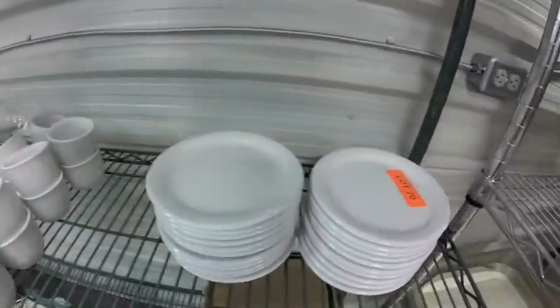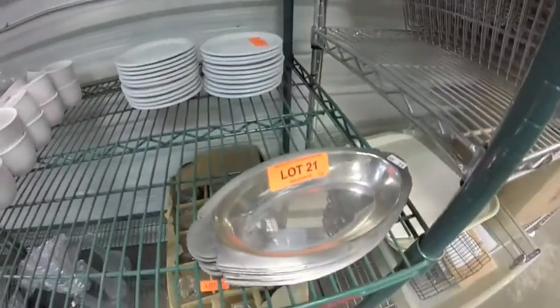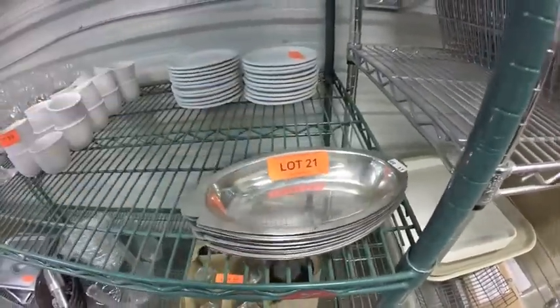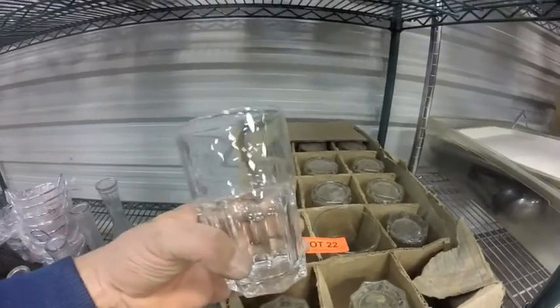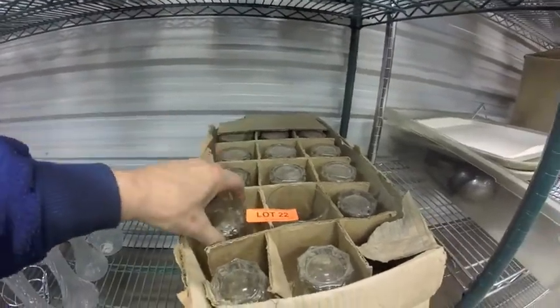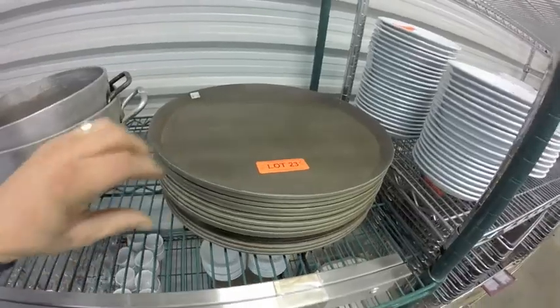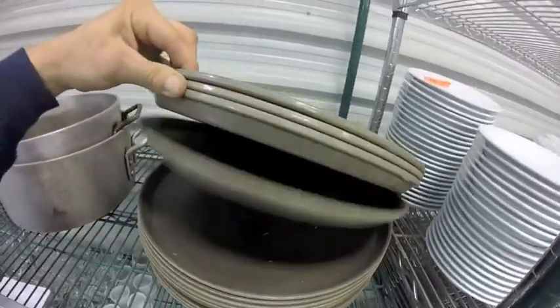Lot 20 saucers. Lot 21 stainless steel platters. Lot 22 are these nice glass tumblers — a little dusty but in perfect condition, 36 in all. Lot 23 is a nice stack of serving trays.